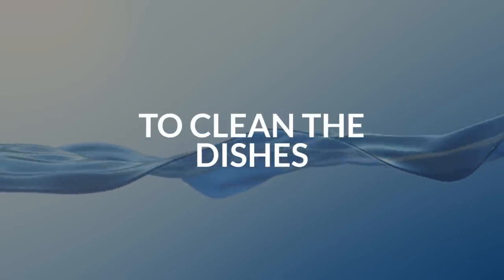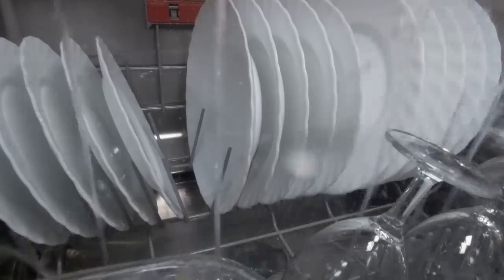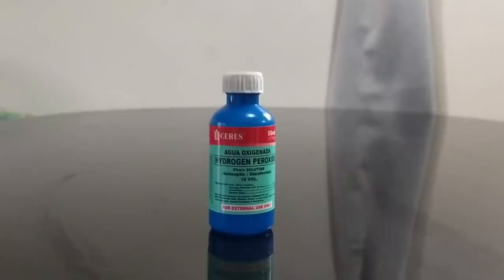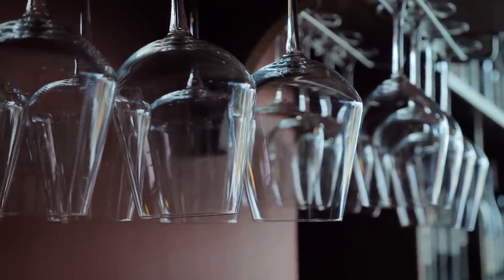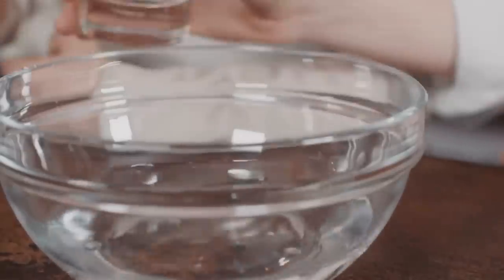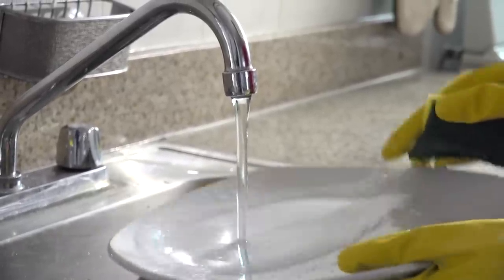10. To clean the dishes. Our home surfaces aren't the only thing that can get a little dirty. Cleanliness is vital for good health, especially when food is involved. Peroxide is an excellent disinfectant you can use to clean your dishes, and it will leave your water glasses crystal clean and clear. Fill a bowl with one part peroxide and two parts water. Soak your dishes in this mixture and let them sit for about 10 minutes. Rinse them afterward and enjoy clean dishes and a sparkling sink.